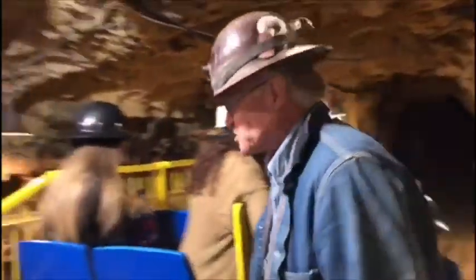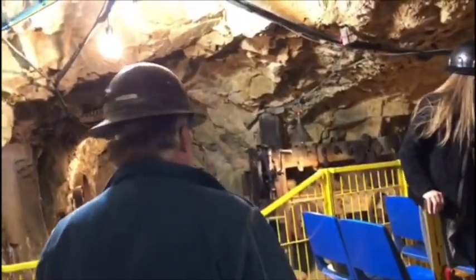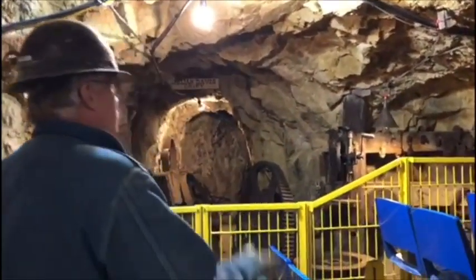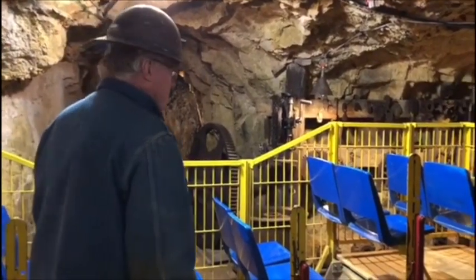This area here is called a junction, where all these tunnels come together in one place. This is normally where we put the tool room. This is where the nipper would come to get tools for the miners working in different parts of the mine. We do repairs on the bench over there — that's all done right down here in the mine.